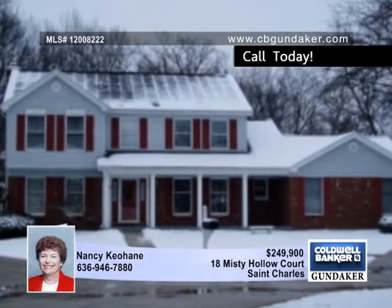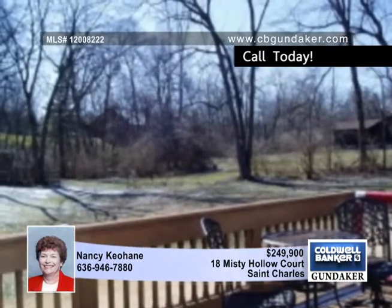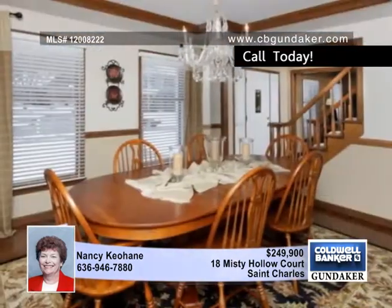This spacious five-bedroom, three-and-a-half bath St. Charles residence, situated on over half an acre, backs to woods and a creek. Enjoy the privacy from the large deck or patio.